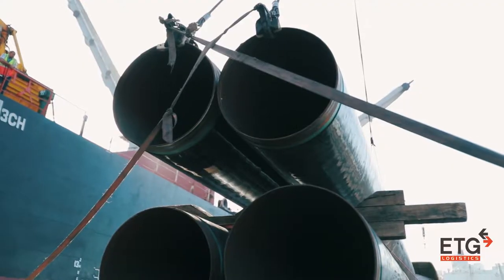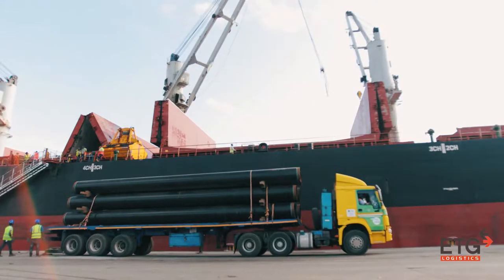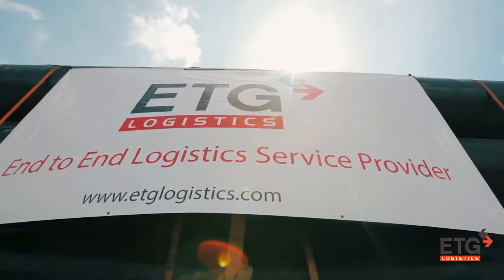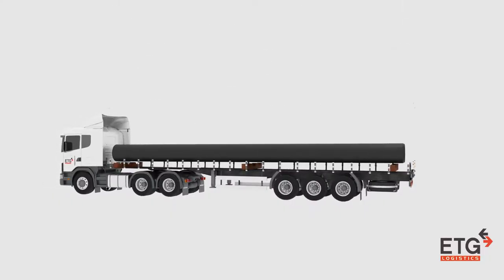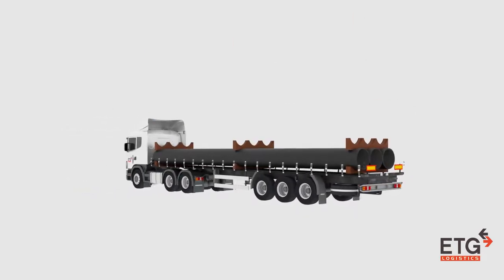The team is dedicated to handle the goods throughout the process, making sure the cargo is cleared and ready to be transported to the yard. ETG Logistics pipe loading technology is a unique and efficient way to assure complete safety and efficiency.